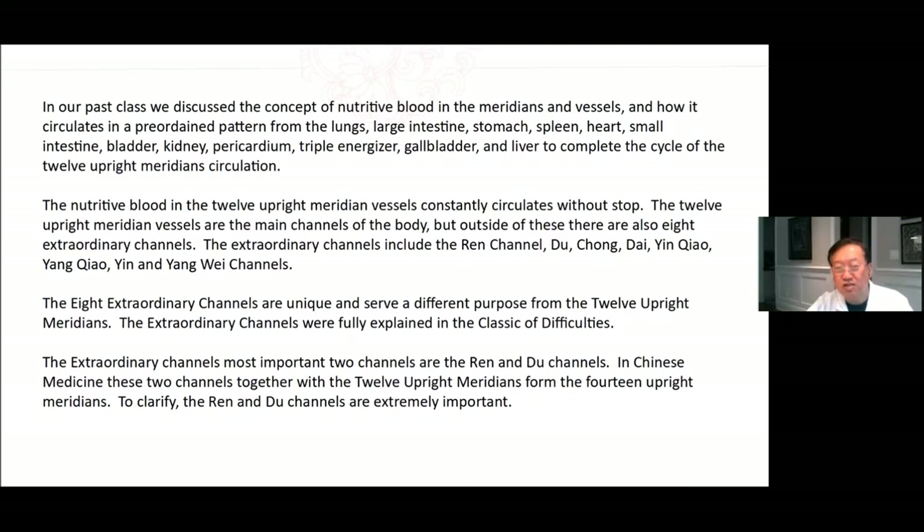The extraordinary channels were fully explained in the Classic of Difficulties. The extraordinary channels' most important two channels are the Ren and Du channels. In Chinese medicine, these two channels together with the 12 upright meridians form the 14 upright meridians. To clarify, the Ren and Du channels are extremely important.